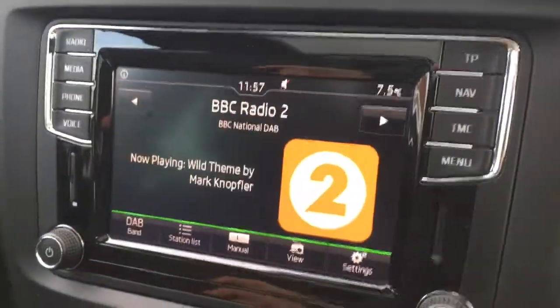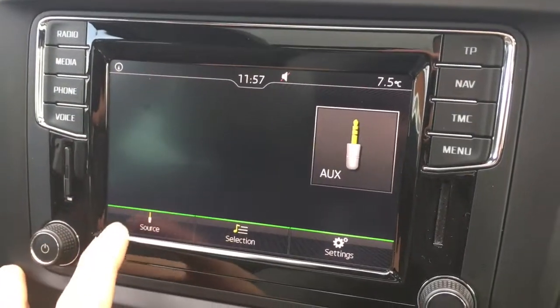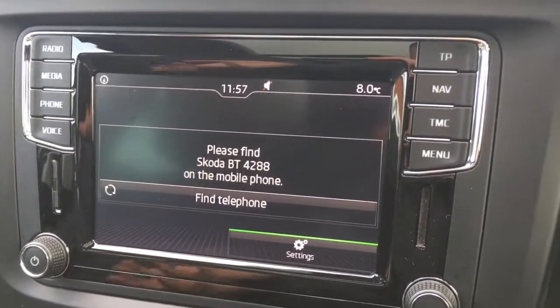If I go to radio, you'll see from the bottom corner we've got DAB digital radio. Media is where we can access any external media devices, so if I just press source you've got all your options just there. Then if I press phone, I can power up a device and use the car's Bluetooth.